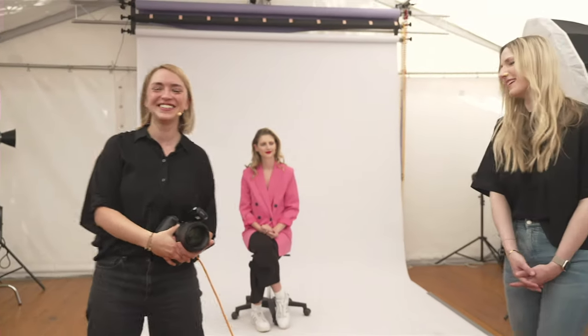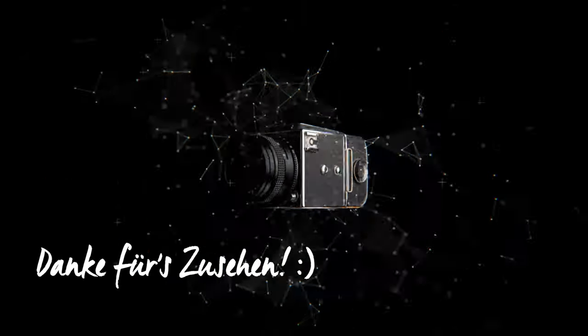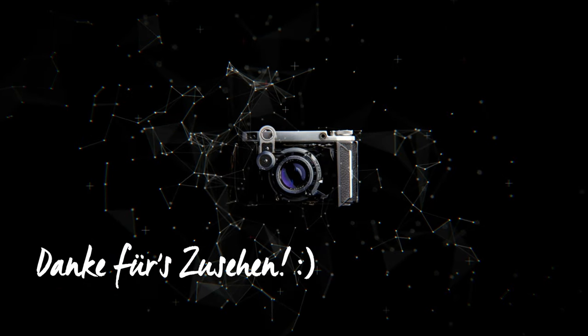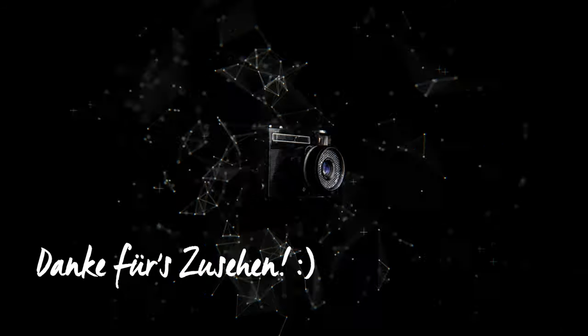Dann sind wir am Ende der Zeit. Vielen Dank! Ich glaube, wir trauen uns jetzt alle mal an härteres Licht ran – macht los mit den Tipps. Wir machen jetzt eine längere Umbaupause von einer Stunde, und um 15:30 Uhr geht es weiter mit dem nächsten Slot. Es wird sehr bunt. Wer im Livestream ist, kann einfach drinbleiben und wird weitergeleitet.